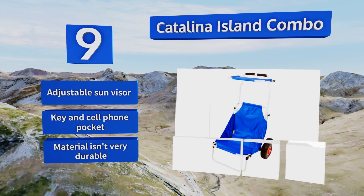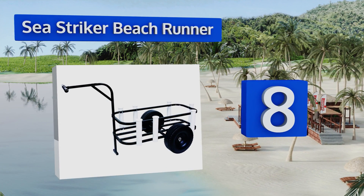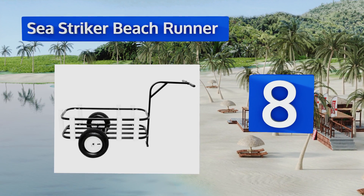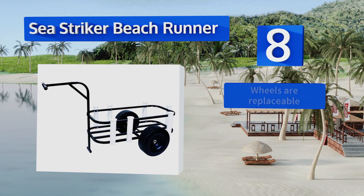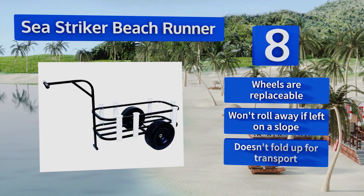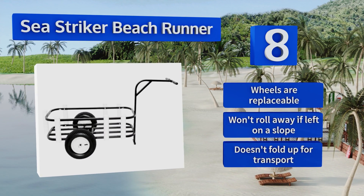At number 8, while it may be marketed to fishermen, the Sea Striker Beach Runner is just as helpful to the average person planning on spending a day in the sun. It can hold up to a 54-quart cooler or a bunch of other random stuff, and it has seven bolted-on PVC rod holders. Its wheels are replaceable, and it won't roll away if left on a slope. However, it doesn't fold up for transport.